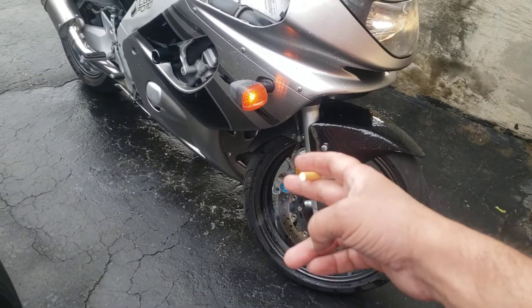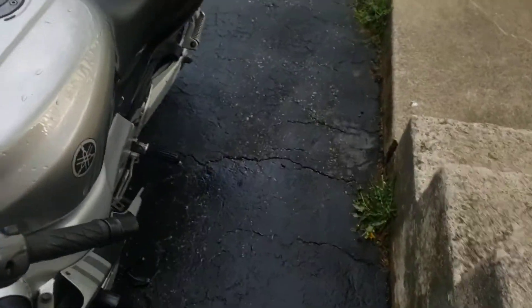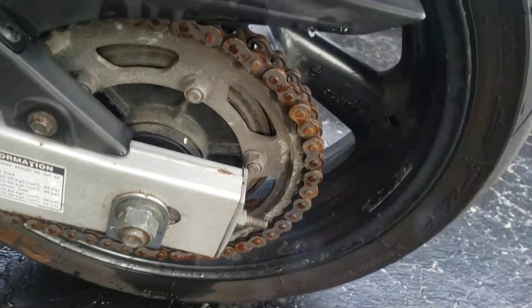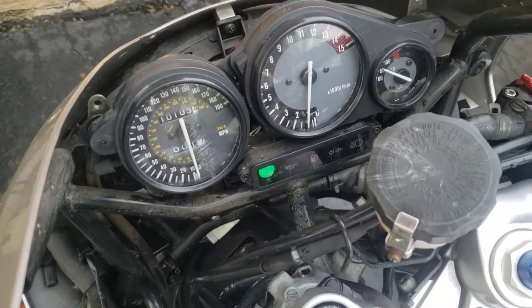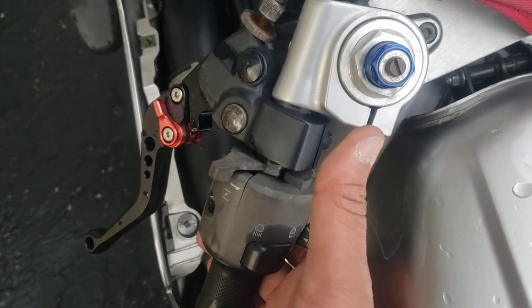I got new rotors coming for the front. New pads front and back. New chain because the chain is crap — very bad. But it does what it has to do.